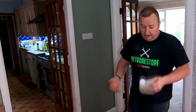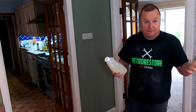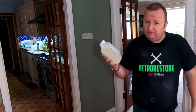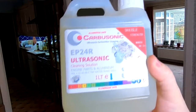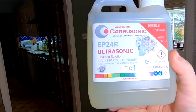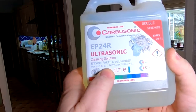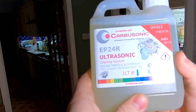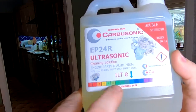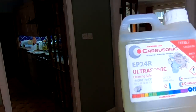I've got a new ultrasonic cleaner, which I'm going to be using from now onwards. I'll give the old one to Gary. I thought I'd try this out — it was on offer. It's called Carbusonic Ultrasonic Cleaning Solution for engine parts and aluminium. You mix it at a 1 to 10 ratio at 40 to 80 degrees centigrade with tap water. It shows on the scale that it's aluminium safe. That's what we'll be using in the future — we'll give it a go anyway.